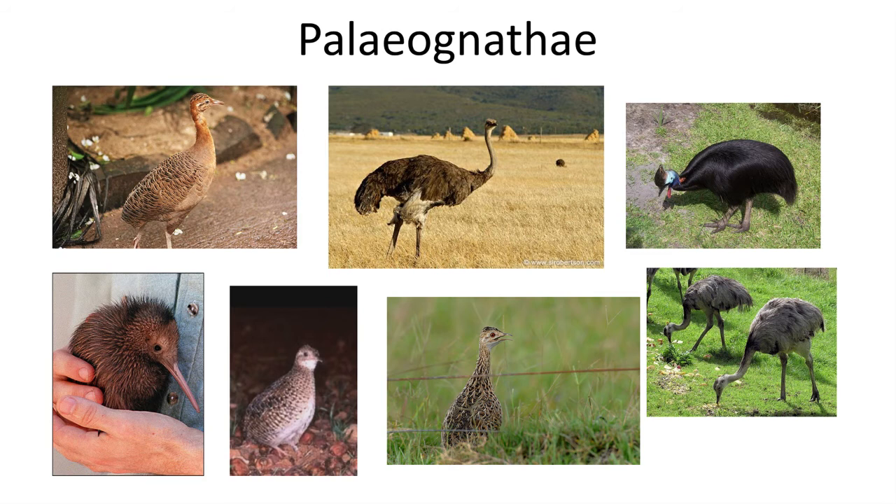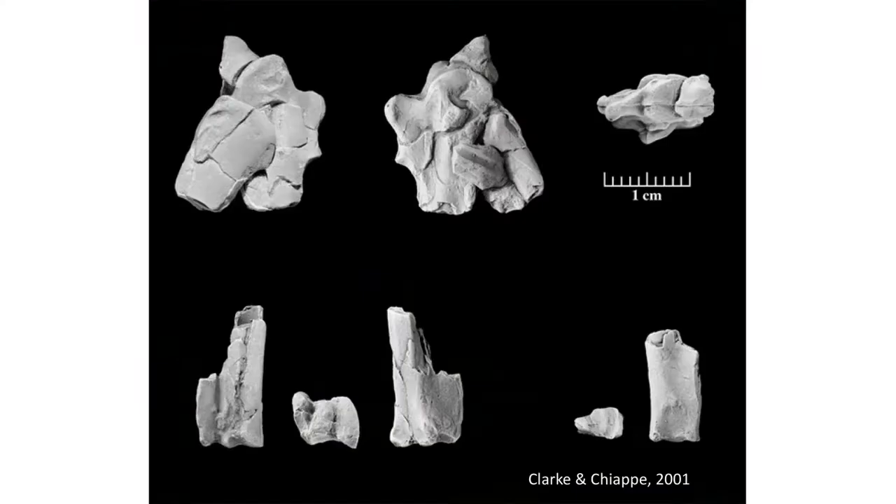Today the Paleognathidae birds are represented by a diverse group of ground birds, and some are flightless. They have a Gondwanaland distribution, found in South America, Africa, Australia, as well as islands in the Pacific and Indian Oceans. They include ostriches, kiwi birds, and the tinamou. While some paleoornithologists have placed several Cretaceous birds into the Paleognathidae, such as Gobipteryx, recent phylogenies tend to recognize most of these early Cretaceous fossils as members of the enantiornithian group, with several forms from the Late Cretaceous of South America belonging to the Paleognathidae.